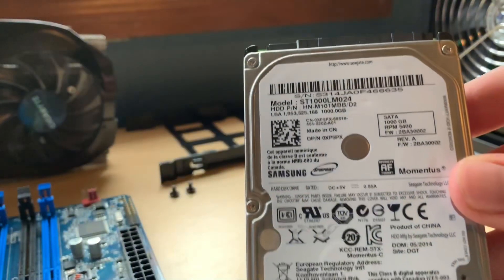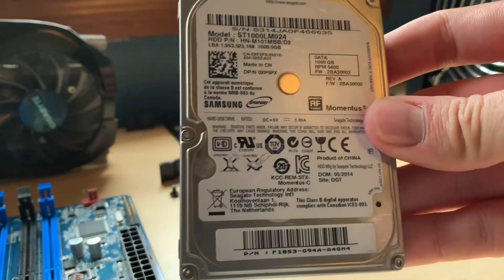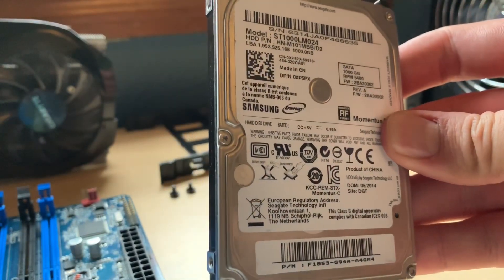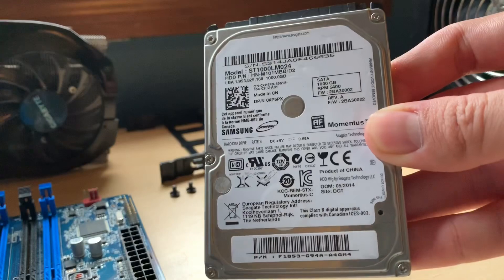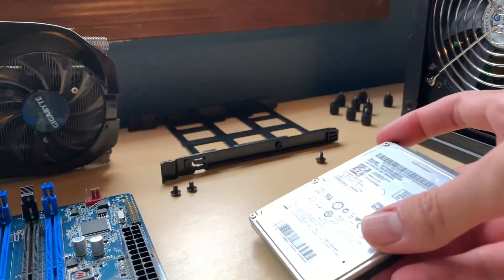An SSD is nice for a speedy boot into Windows and a few applications, but 120GB won't cut it for a gaming machine. I picked up a Seagate 1TB hard drive for just $15 on eBay, which should be plenty for storing a decent amount of games.